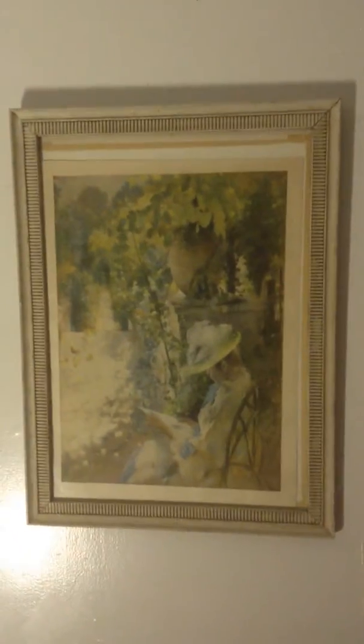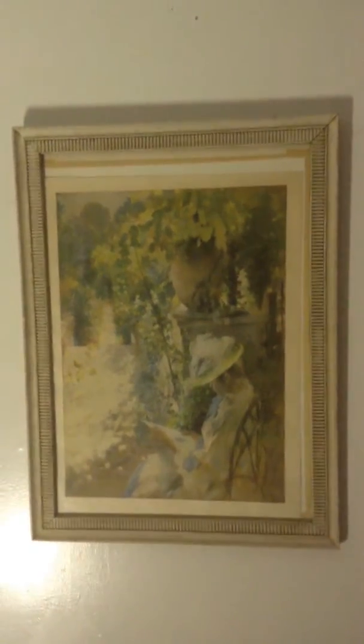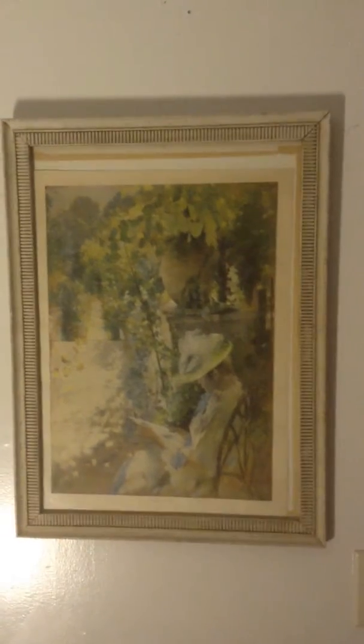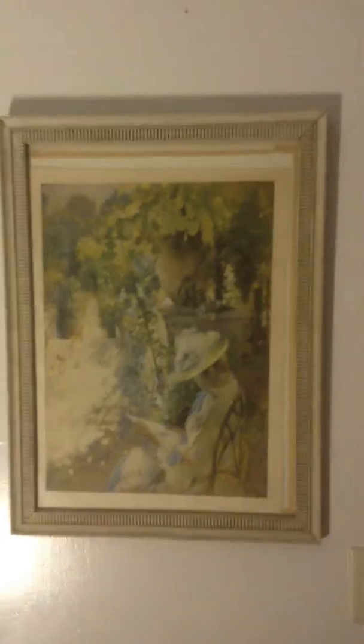I got this one at Goodwill. I paid maybe about $10 for this painting, and it's beautiful. This painting costs about maybe $700,000 for this one. This is a beautiful painting.